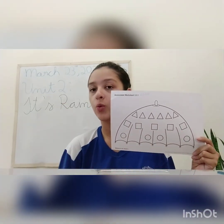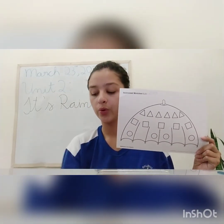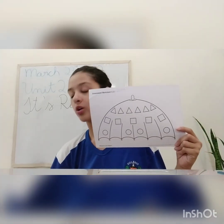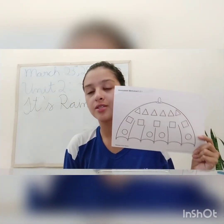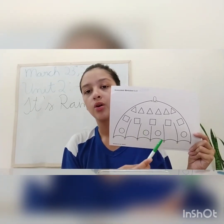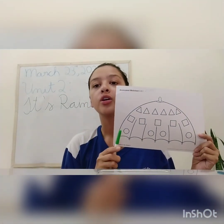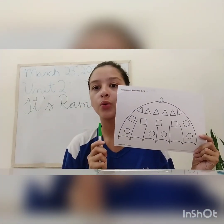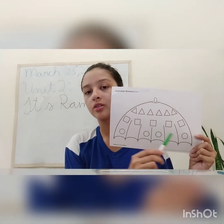Can I color the circles with red too? No. The circles, you are going to color with green. But first, let's count the circles: one, two, three, four. There are four green circles, okay? So you are going to color, color, color, color, color, color.